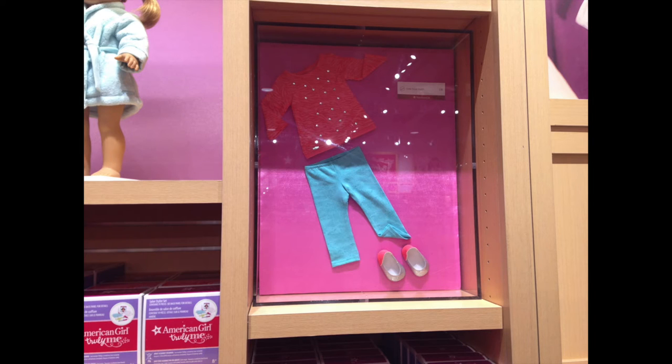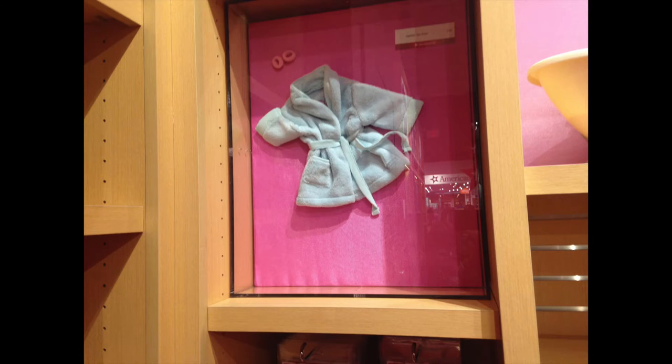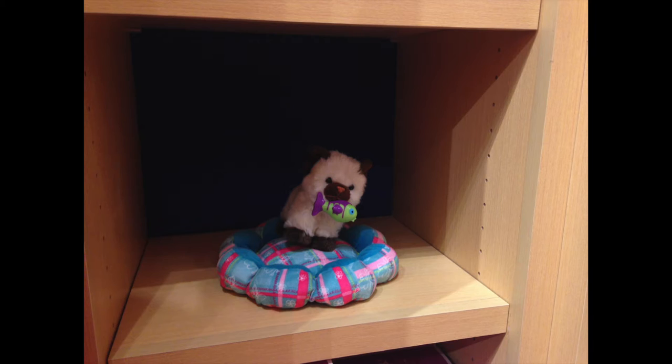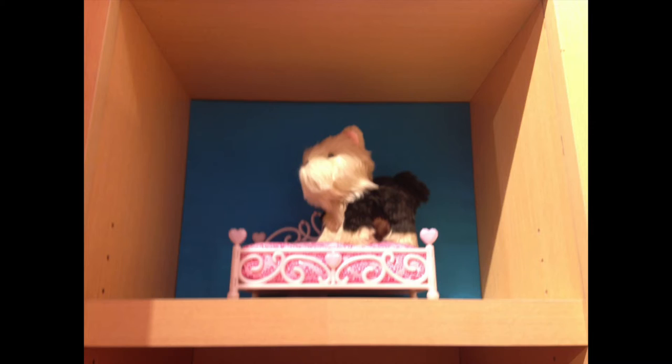And then this outfit — I don't quite know what to make of that outfit, I don't know if I like it or not. And then this tutu — a tutu, sure. The bathrobe again. And then a little hairstyling thing. And then some pets — I'm not exaggerating when I said they had lots of pet displays, like here we go, they just had like a whole cabinet of pet displays.